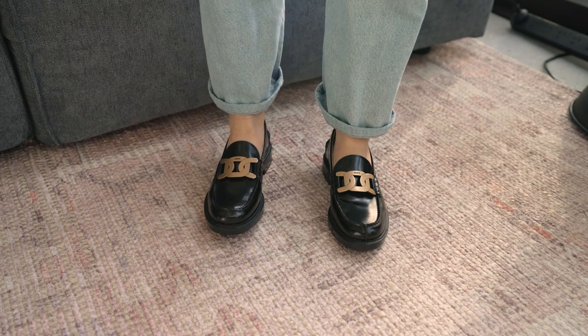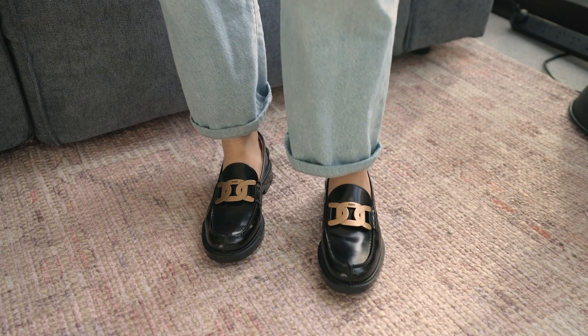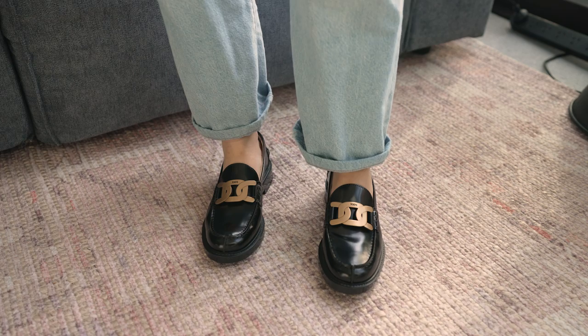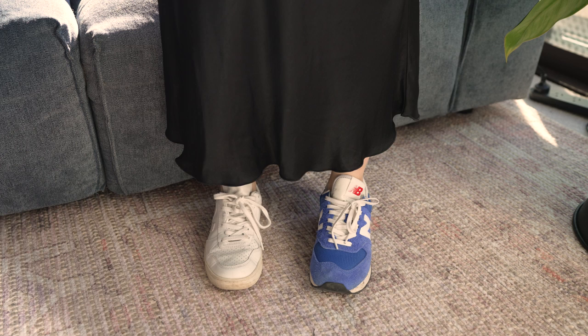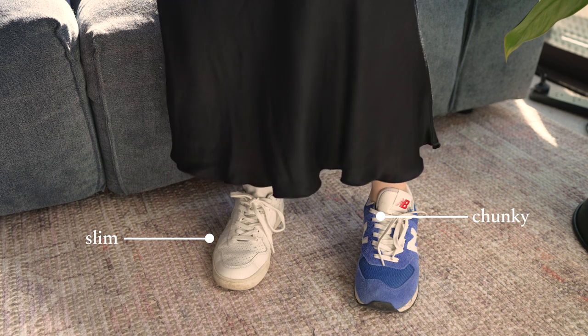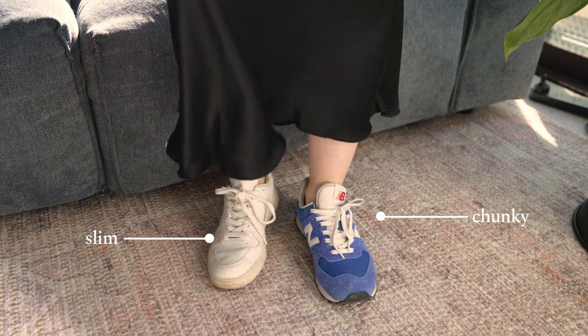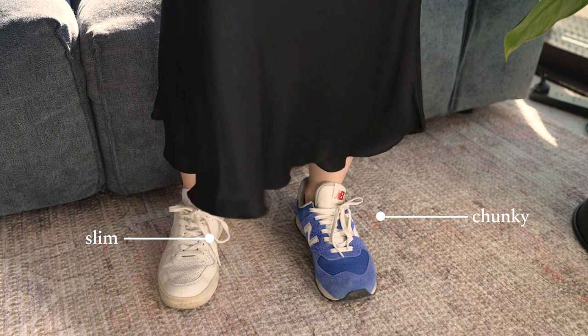As far as closed toe shoes go, your dainty little ballet flat would definitely go into the slim section, as would a low kitten heel with a thin sole. I don't own a lot of these, but I do own quite a few pairs of chunkier loafers — these have a more substantial sole and go in the chunky section. Even within sneakers I like to divide them into slim and chunky. The white pair looks more sleek and tapers at the front, so I'd consider that a slim sneaker, whereas New Balances are the definition of a chunkier shoe — rounder shape, bigger sole.